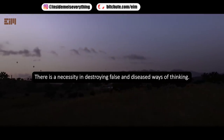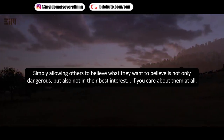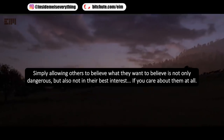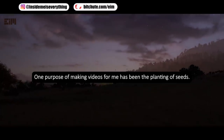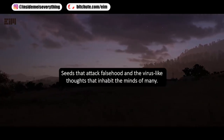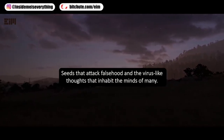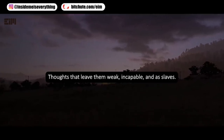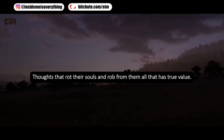There is a necessity in destroying false and diseased ways of thinking. Simply allowing others to believe what they want to believe is not only dangerous, but also not in their best interest, if you care about them at all. One purpose of making this video for me has been the planting of seeds — seeds that attack falsehood and the virus-like thoughts that inhabit the minds of many. Thoughts that leave them weak, incapable, and as slaves. Thoughts that rot their souls and rob from them all that has true value.